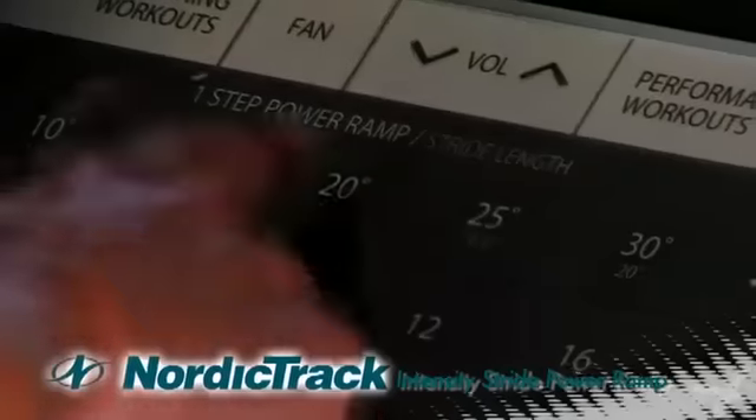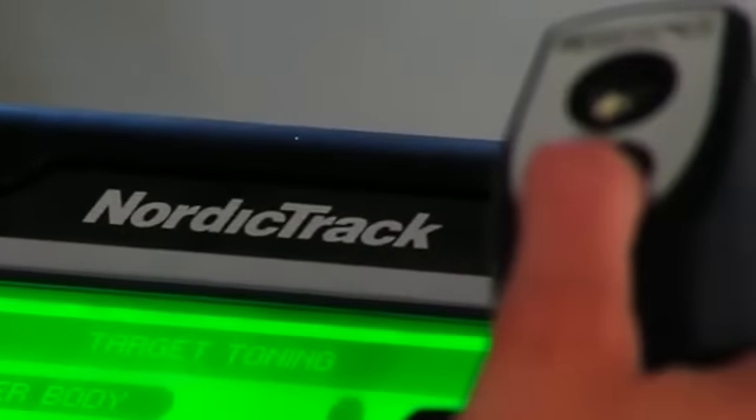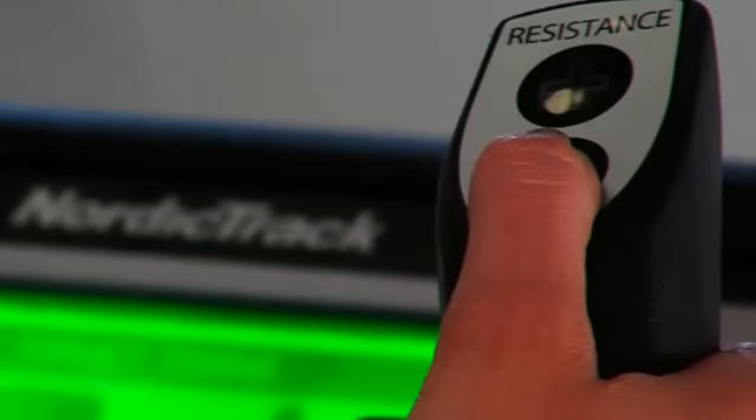The innovative Intensity Stride Power Ramp isolates your glutes, quads or calves for incredibly fast results. Use the quick console controls or the convenient in-handle controls to quickly find the right incline and the right fit for you.